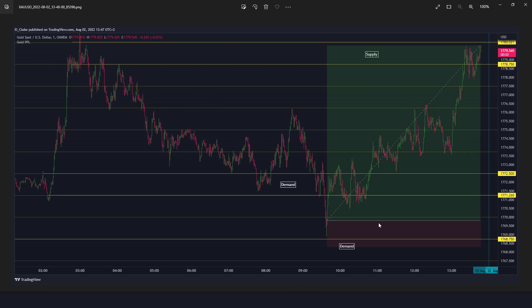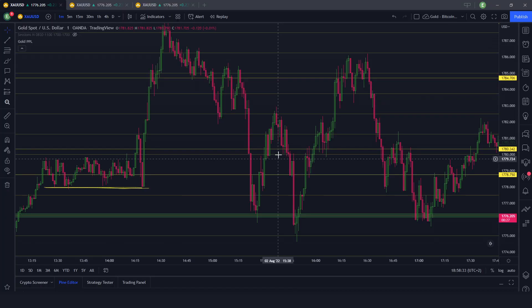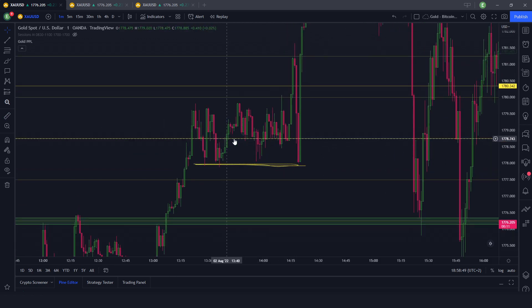I saw that price had gone exactly to my demand area and bounced back up. My plan was to trade New York only after 2:30, but I was looking at the chart and I traded here — this was around 2:10. I had this sell area, I saw this spike up, the bullish move, the rejection of this level at the candle close. I entered sells expecting price to continue bearish, and even if price only went to the previous support, that would have been more than 15 pips — a profitable trade.